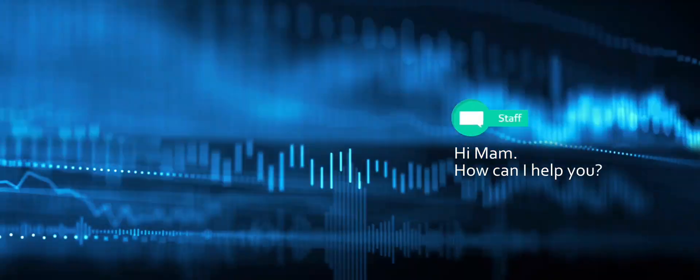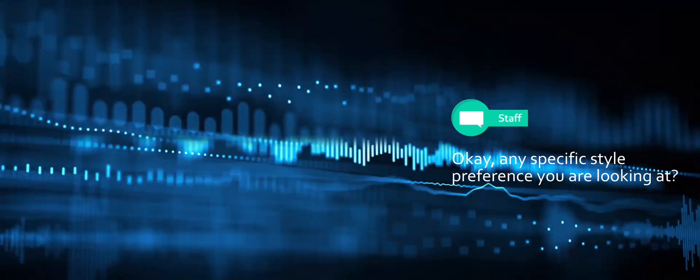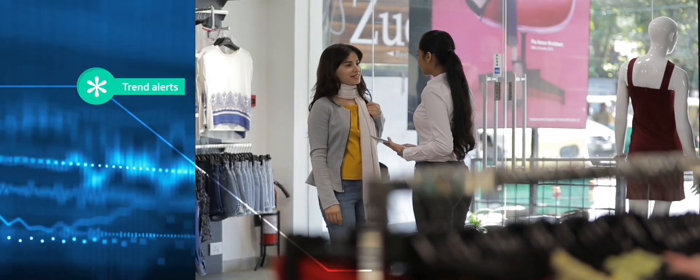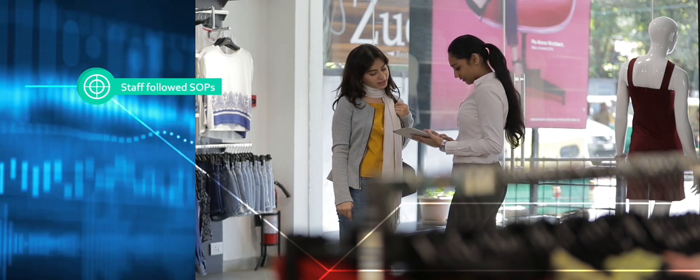And help you identify customer intent and sentiments using NLP. Hi ma'am, how can I help you? I'm looking for a branded shirt. Any specific preference you're looking at? Maybe something in slim fit. NLP also helps you interpret natural conversations and identify trends such as what is in demand, and assess if staff are following SOPs.